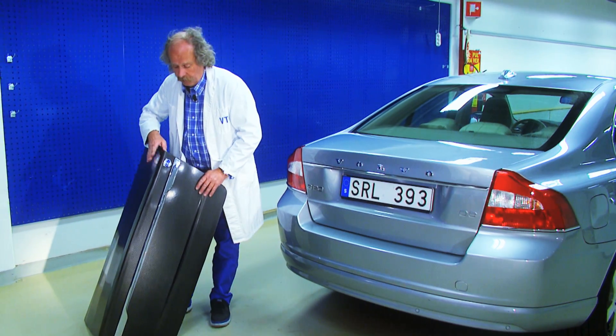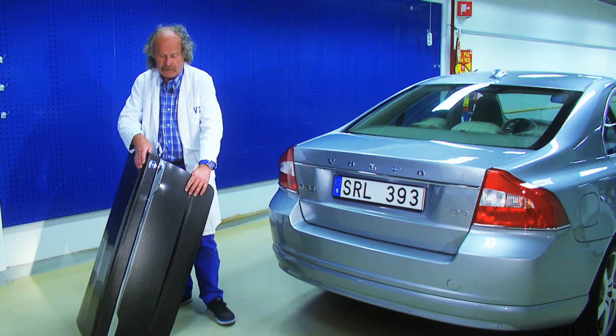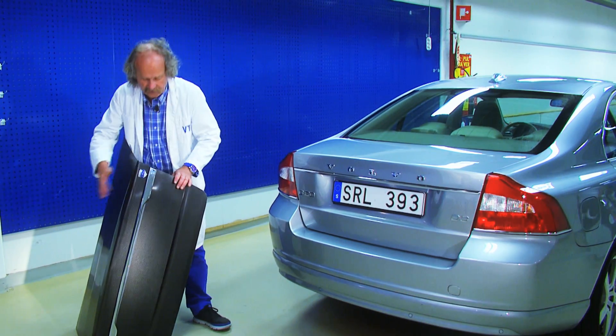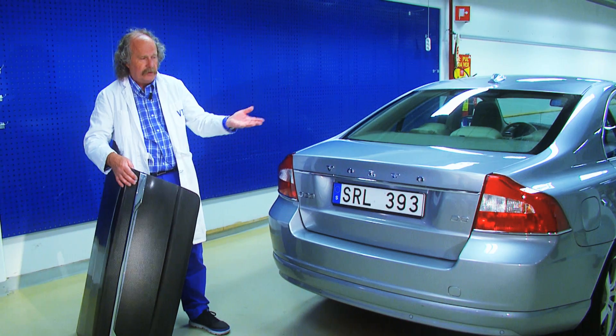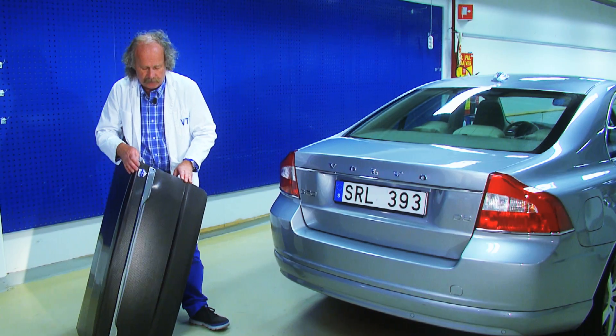This is a boot lid and it's also a super capacitor. That means you can replace this one, put this on, paint it in the colour you want and you can't see any difference — more than this one gives you also very high power.